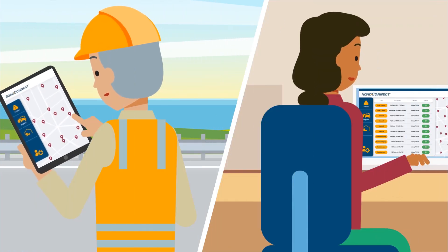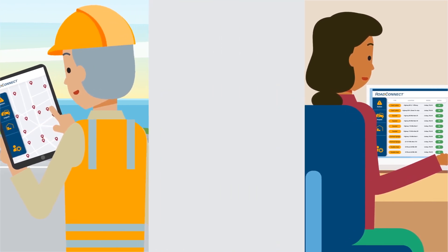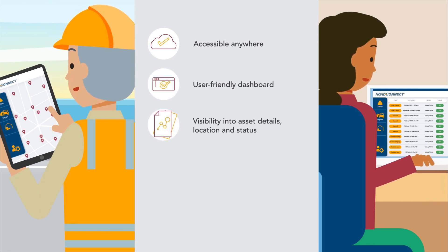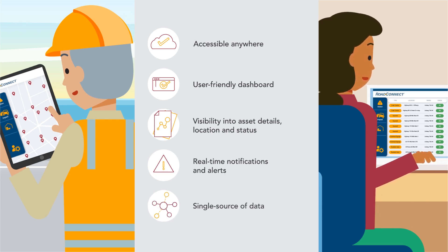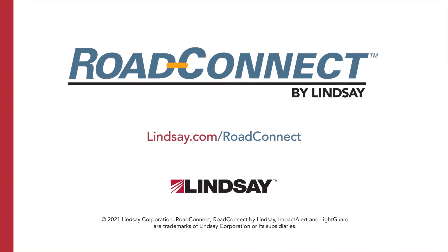Lindsay is committed to developing new technology to deliver even more valuable insights into asset management and life cycles, providing DOTs a single platform to manage multiple deployed assets simultaneously, driven by meaningful data. Strengthen and enhance your asset network with instant notifications from Road Connect.